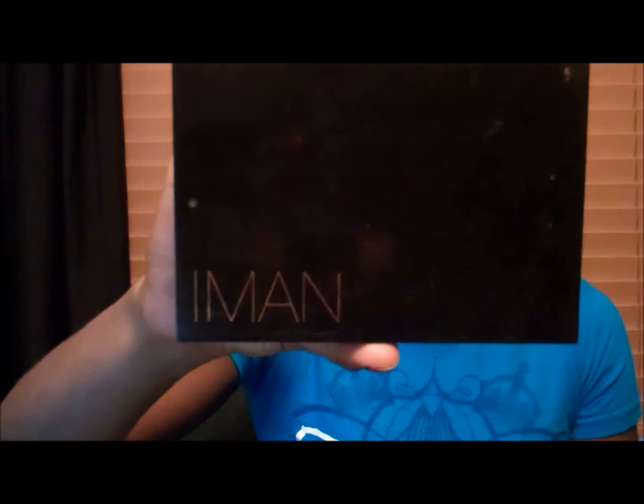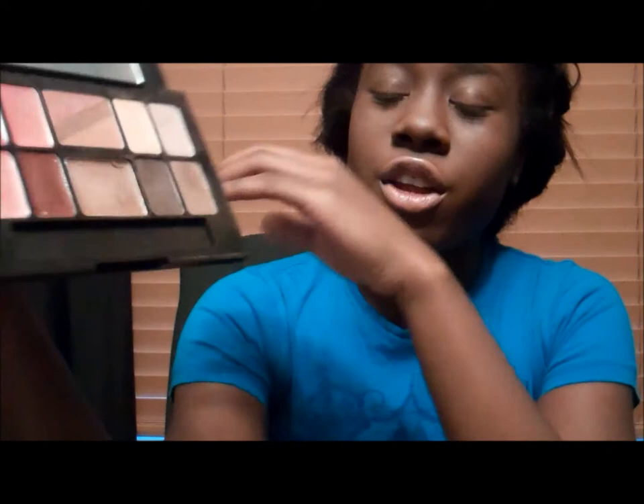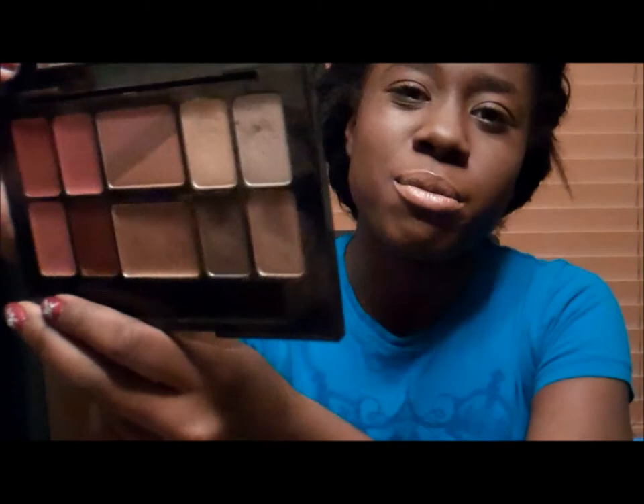First I'm going to start off with the Imam Santo Prez palette. I pretty much use this palette almost every day because my everyday makeup look is usually like a neutral smokey eye. I haven't really used the lip glosses yet but I should probably try them soon because they are really beautiful. So that's my favorite for that.